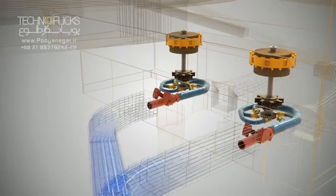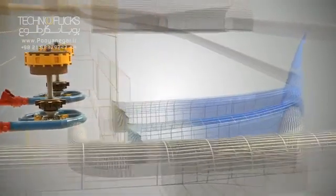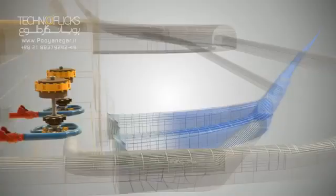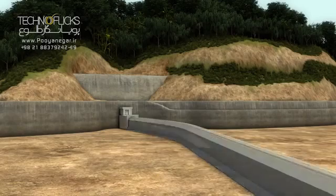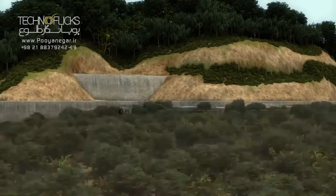The engineers, by considering the time schedule for the project, chose the mechanized tunneling system for construction of the tailrace, in spite of the drill and blast method. At the end of this tunnel, a cut-and-cover conduit will be the connection point of the Uma Oya project and Alikota River.